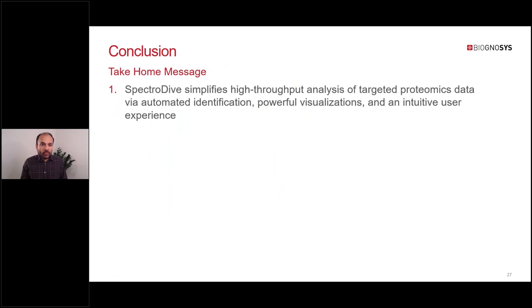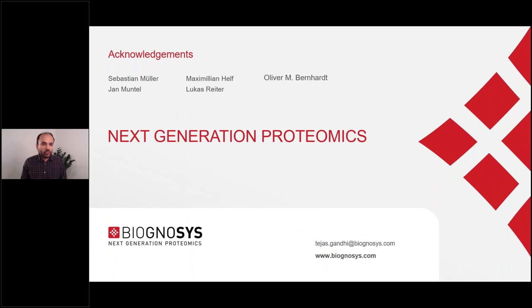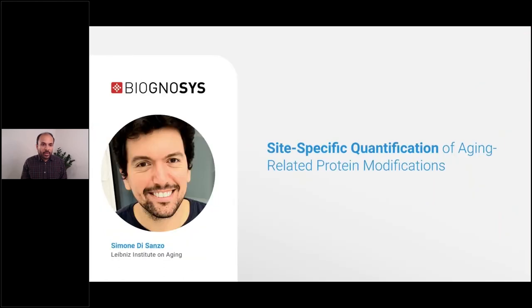That brings me to the end of my presentation. The two take-home messages are: first, SpectraDive simplifies high-throughput analysis with automated identification, powerful visualizations, and an intuitive user interface. Second, SureQuant coupled with SpectraDive and the PQ kit is an easy-to-use, out-of-the-box method for targeted proteomics. I'll now hand over to Simone DiSanzo from the Leibniz Institute on Aging, who will talk about site-specific modification of aging-related protein modifications.